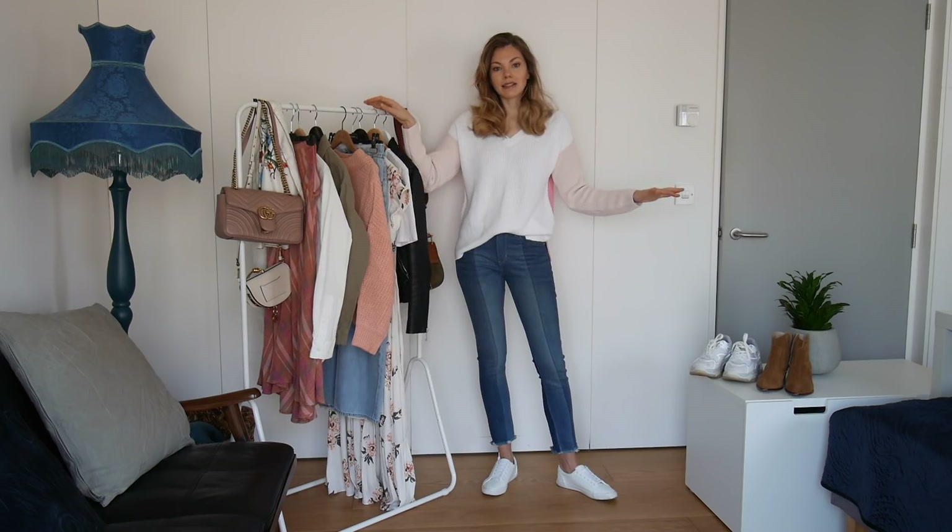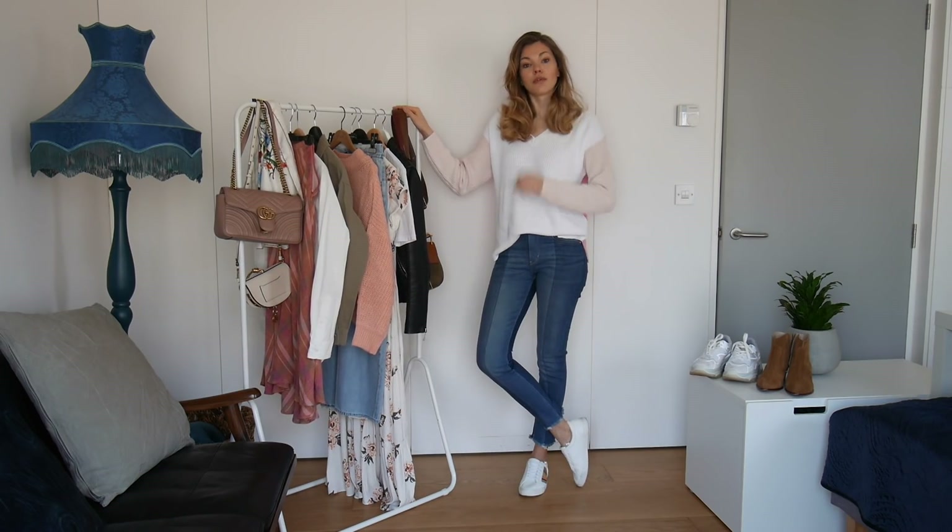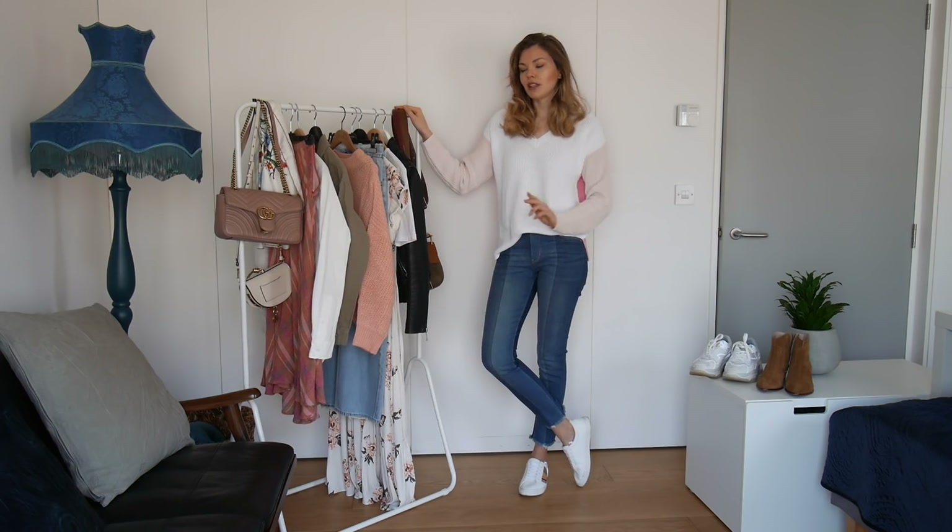I'm also going to do a 10-10 challenge and I'm going to do it in two videos. So today I'm going to show you the 10 items that I have picked for my basic spring wardrobe. And in the next video on Friday you will see all the 10 outfits that we are going to put together with these 10 items. I have some accessories but the accessories are for our second video out on Friday — so 10 outfits using only 10 items.